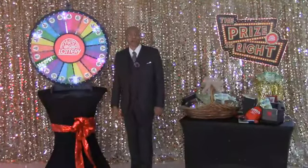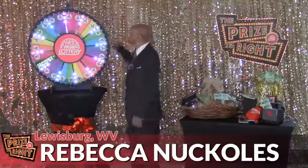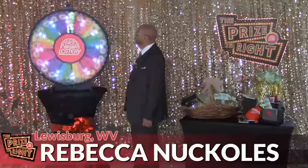Let's welcome contestant number six, Rebecca Knuckles from Lewisburg. Let's spin and win here on the Prize is Right.